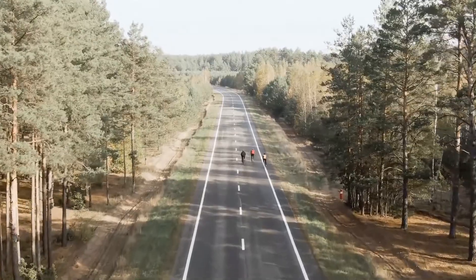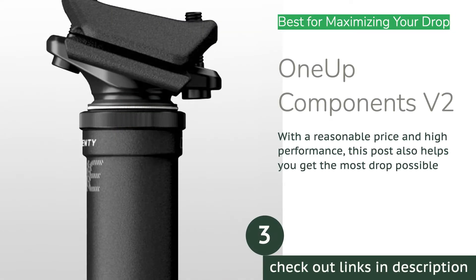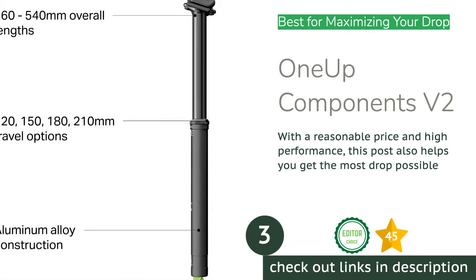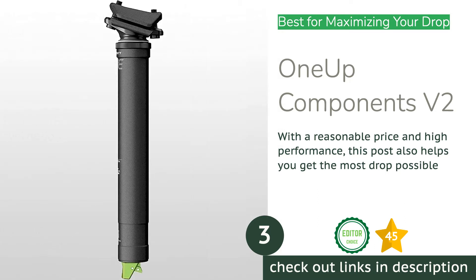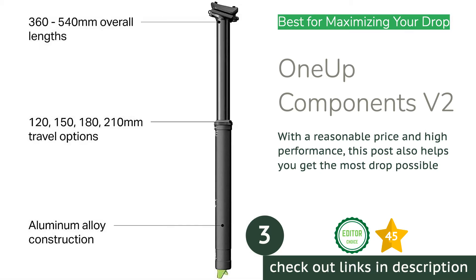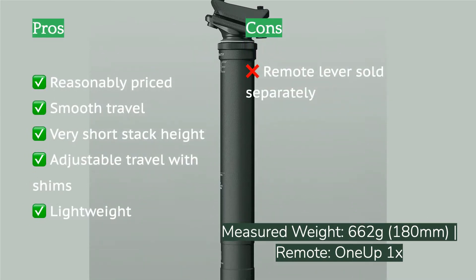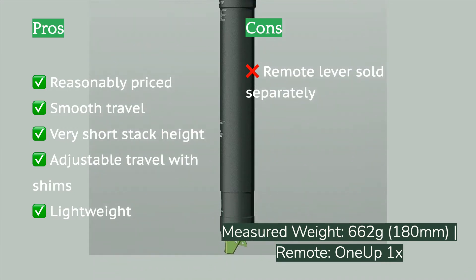The next product on our list is the One Up Components V2. The One Up V2 thoroughly impressed our testers and is among the best dropper posts we've tested. Combine that stellar performance with a low price tag and the V2 is easily one of the best values in the test — it easily performs as well or better than models that cost twice as much. One Up wants you to get all the drop you can squeeze onto your bike, and every millimeter of length has been shaved from this post, giving it an impressively short stack height and extended length.